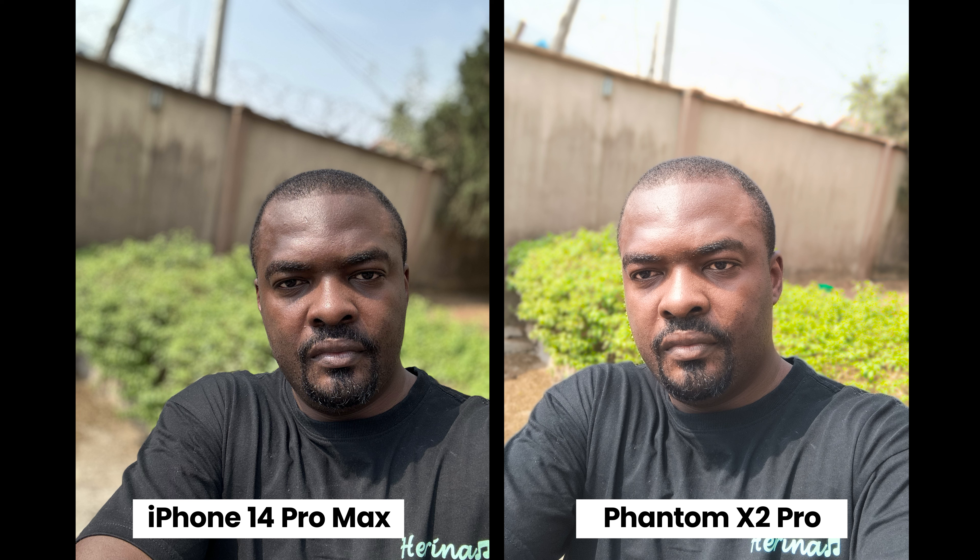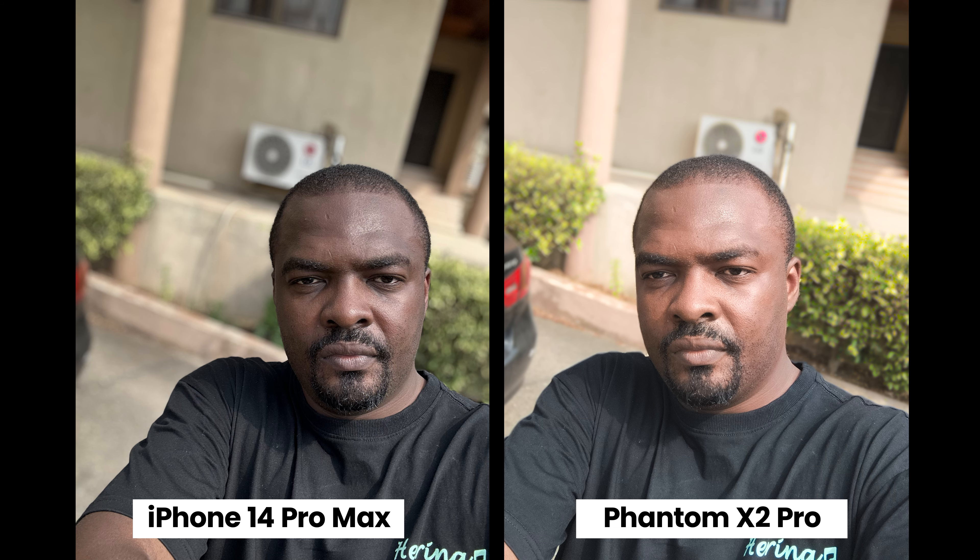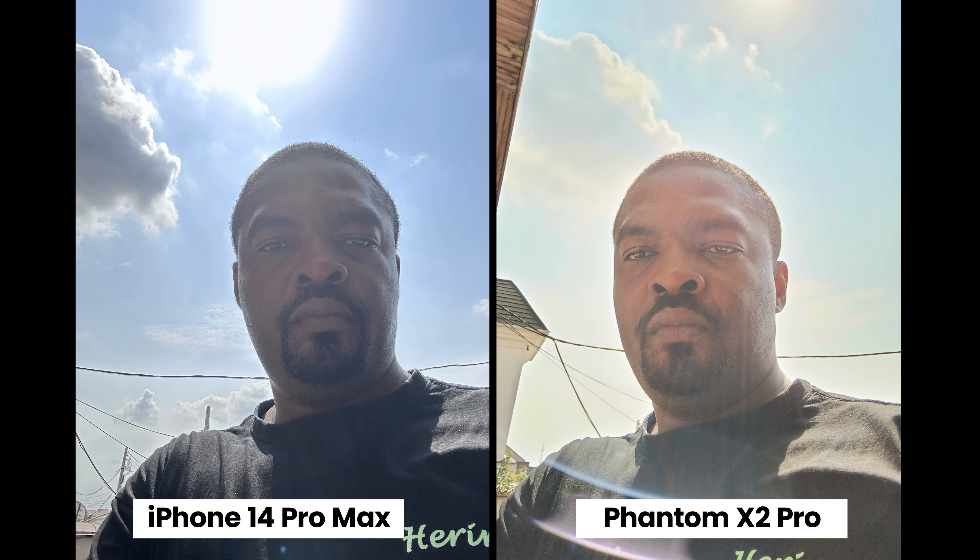The Phantom X2 Pro adds saturation, and again if you ask people to pick between these two they're going to pick the Phantom X2 Pro. Portrait shots on both smartphones look very good — the iPhone bokeh is more intense and I like that for portrait shots. The iPhone is sharper but the Phantom X2 Pro is a bit more colorful and brighter. I see a lot of people picking the Phantom X2 Pro because of the skin tone — it looks pleasing. The iPhone just makes me look darker than I am.